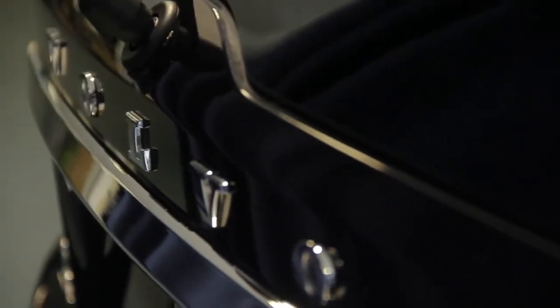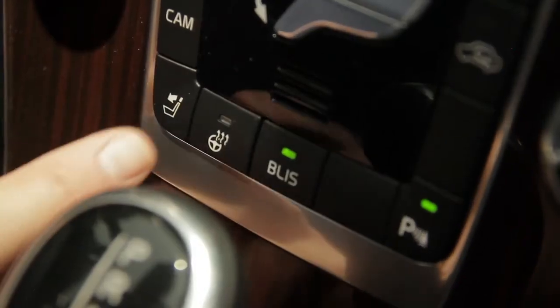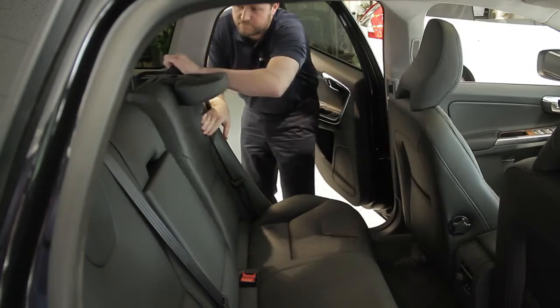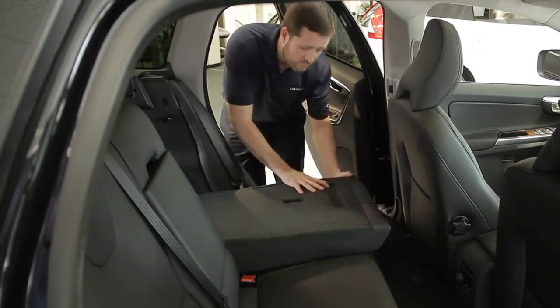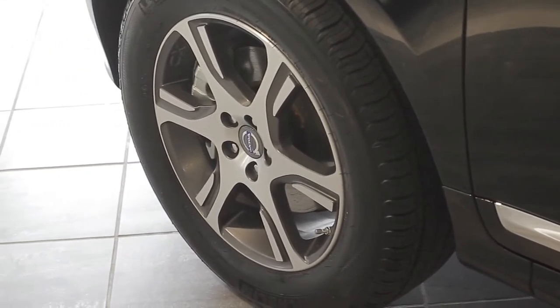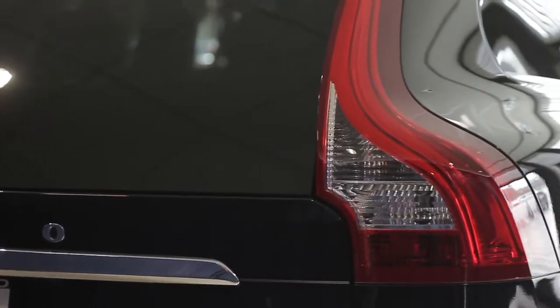The Climate Package offers some excellent options that were previously unavailable to Volvo, including a heated front windshield and heated steering wheel, in addition to heated front and rear seats. The Sports Package adds both sport-cut leather seats and 20-inch Titania alloy wheels to the XC60, which gives it a much more aggressive, stylish look.